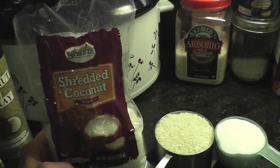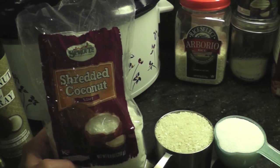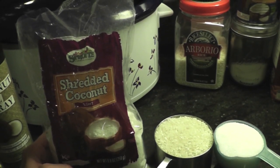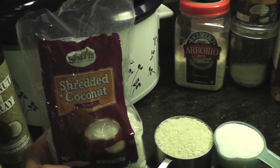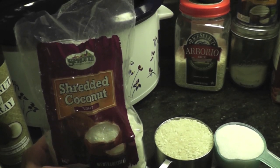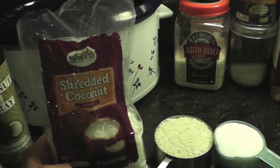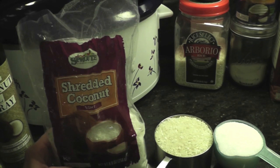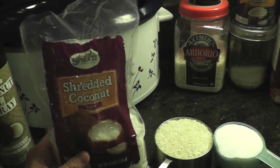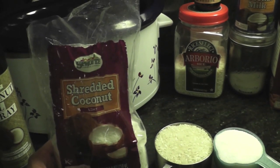You can choose to mix things into this recipe really easily towards the end of cooking. I've used different types of fruit — mango is awesome, strawberries, chopped dried apricots. Of course you can mix in cinnamon, that's the classic rice pudding flavoring. Really anything goes. This time I'm going to use some shredded coconut just to make it extra coconutty. This is unsweetened coconut — I don't want it to be ridiculously sweet, I just want the coconut flavor.